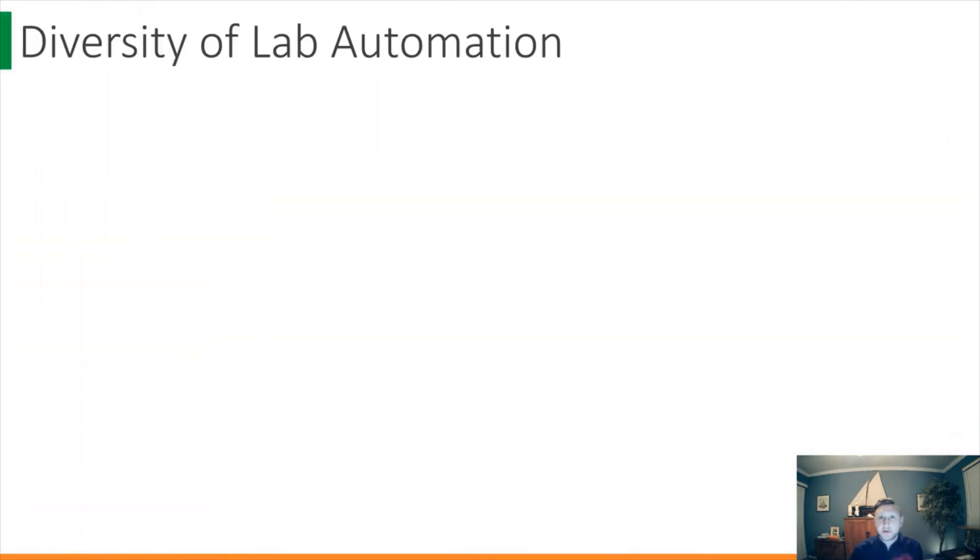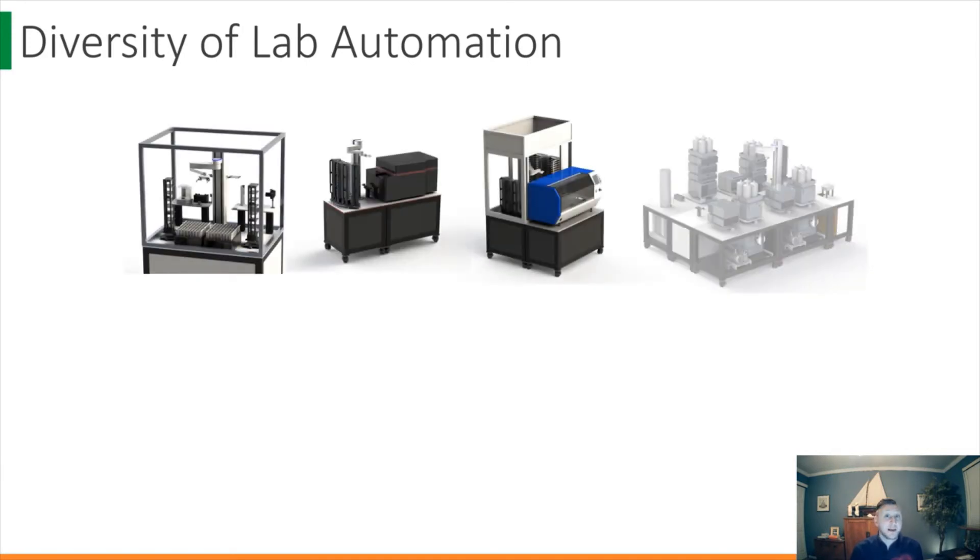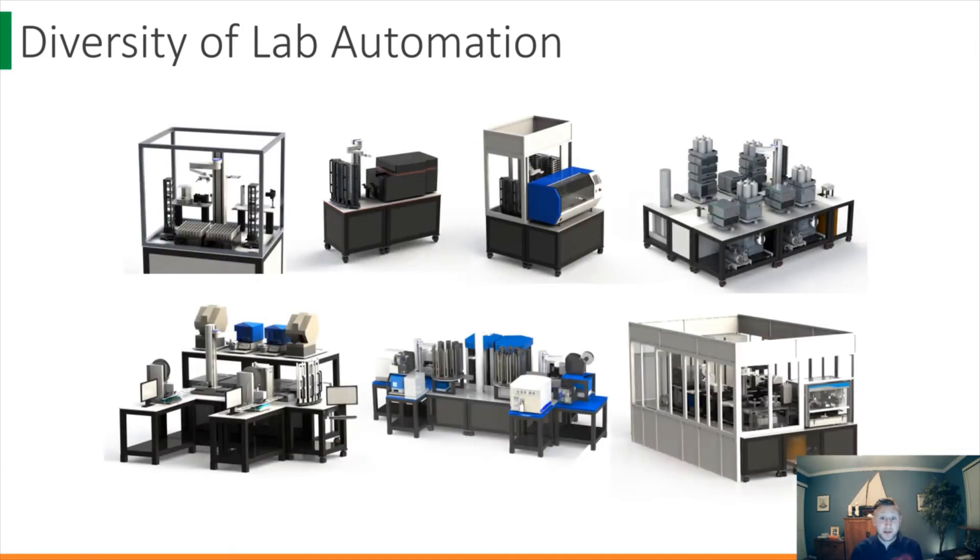A few years ago, when you looked at laboratory automation, you really saw these gigantic screening platforms in small molecule discovery. But that's not the case anymore. Depending on the application, throughput, or technology, automation platforms can be very diverse. From simple reader feeders to multi-robot behemoths, the automation in your laboratory is as unique as the scientists that utilize it. Automation needs to be scalable and changeable based on your needs.